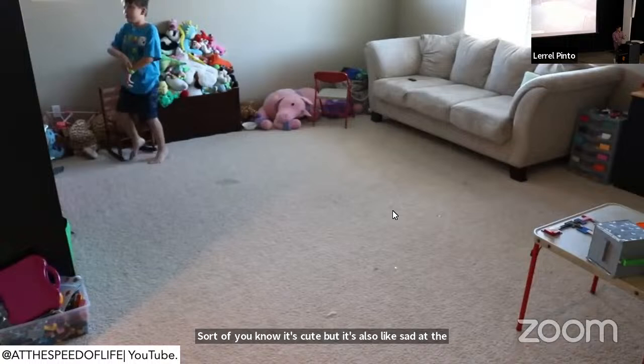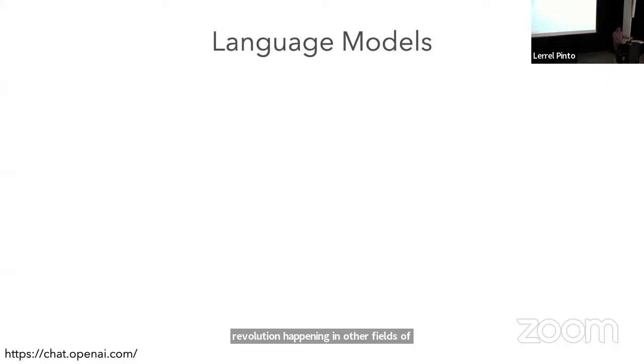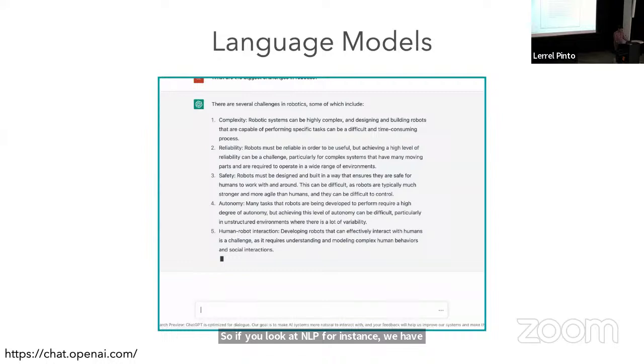As a roboticist struggling to even make a robot figure out how to pick and place objects, there's a revolution happening in other fields of AI. If you look at NLP, for instance, we have these amazing chatbots where you can ask questions about robotics and get really good answers.